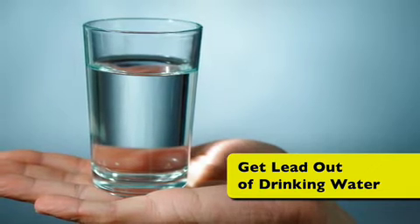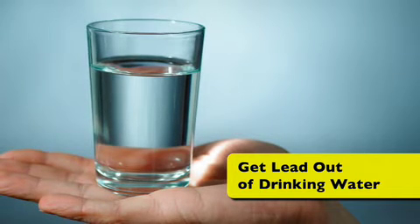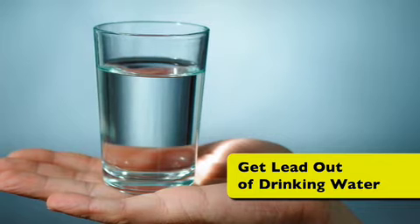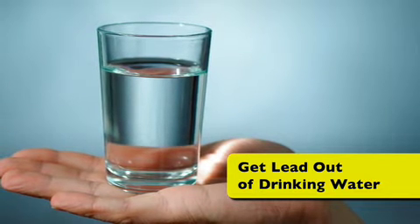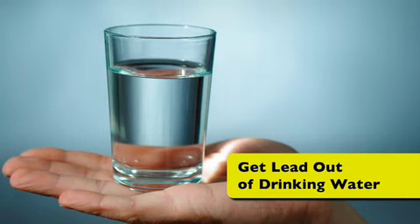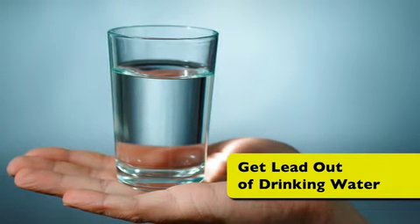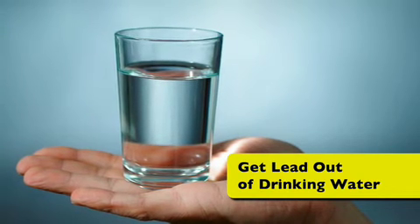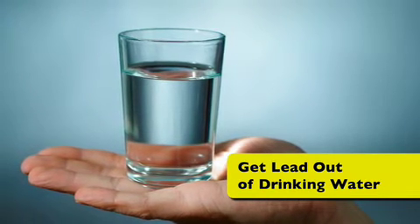Get lead out of your drinking water. Run your faucet 15 to 30 seconds before drinking it, especially if it hasn't run in a few hours. Try to use only cold water from the tap for drinking and cooking. Hot water is more likely to contain higher levels of lead, and most of the lead in household water usually comes from the plumbing in your house, not from your local water supply.